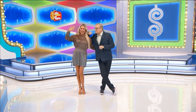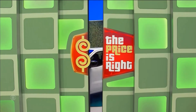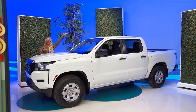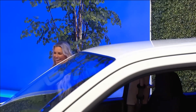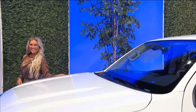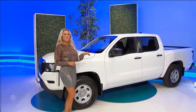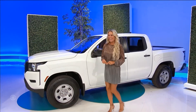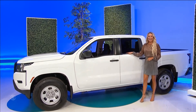Rachel Reynolds, everybody! How you doing, Rachel? It's the Nissan Frontier SV King Cab 4x2, featuring a 3.8-liter engine, 9-speed automatic transmission, drop-in bed liner and bumper steps, splash guards and tow package, plus adventure medic kit and trash bin. It's the Nissan Frontier! Thank you, Rachel!